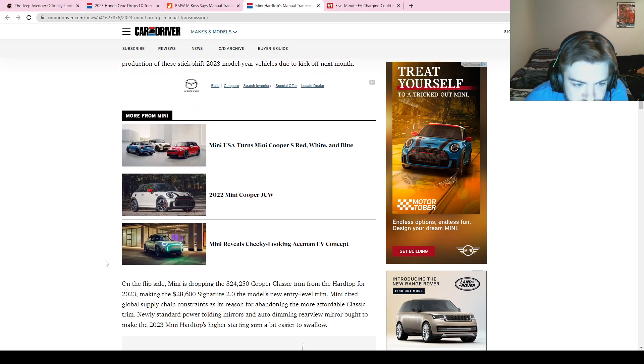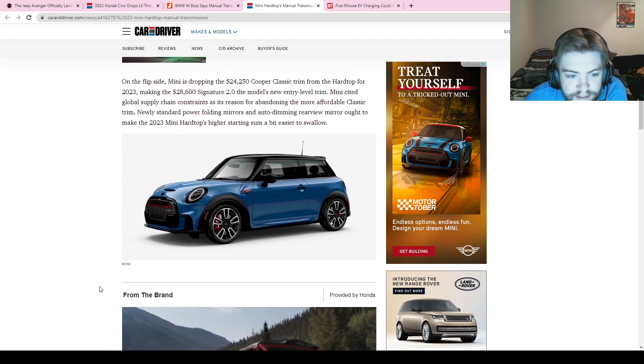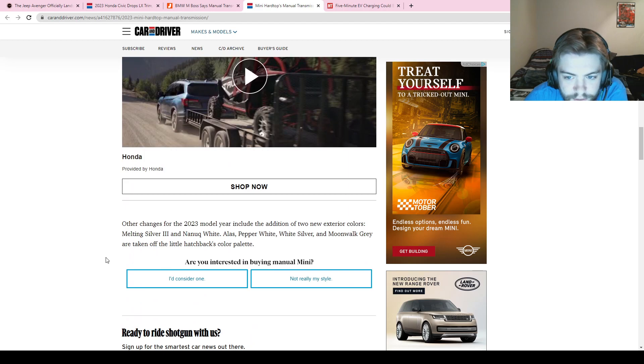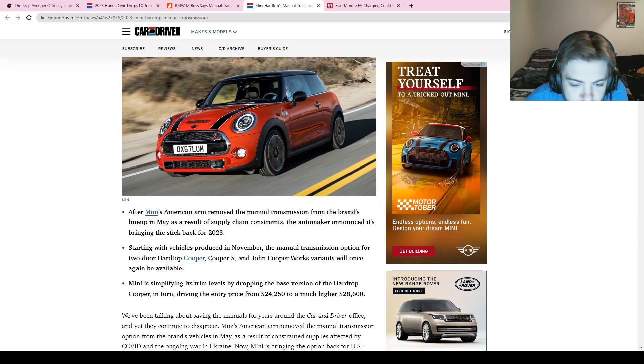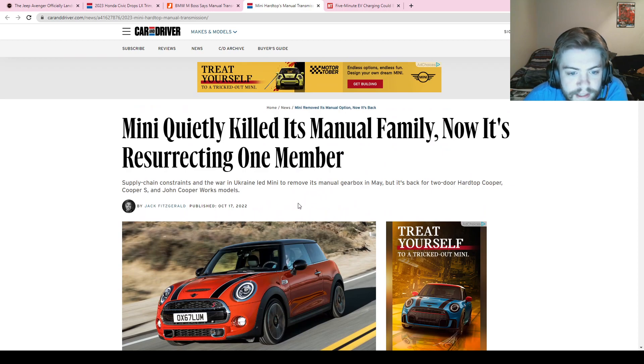I think it's great to see this — it shows they really want to keep the manual, because if they didn't, they would have just quietly dropped it and never looked back. They're also bringing two new colors: Melting Silver and Nanak White — both interesting names. Mini is under the same umbrella as BMW, so maybe it's not a coincidence that we're seeing both of these manual-related stories on the same day.